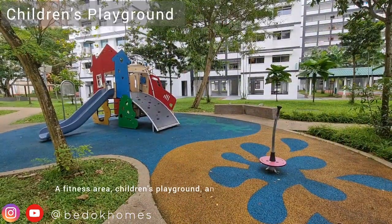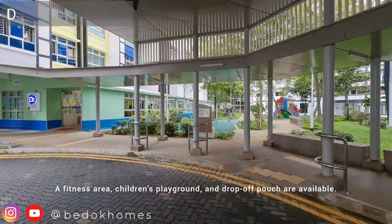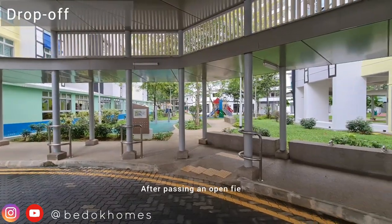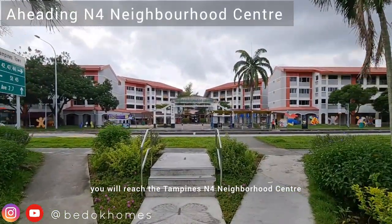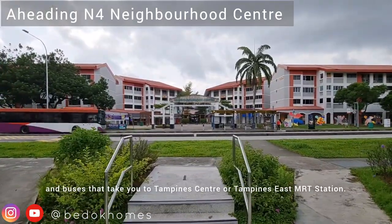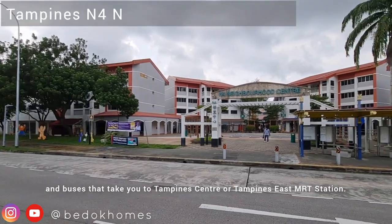A fitness area, children's playground and a drop-off porch are available. After passing an open field, you will reach the Tampines MRT neighbourhood centre and buses that take you to Tampines Centre or Tampines East MRT station.